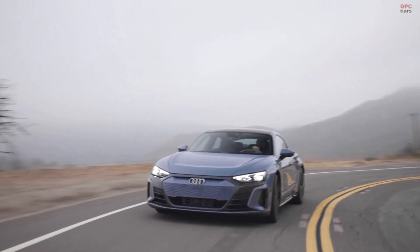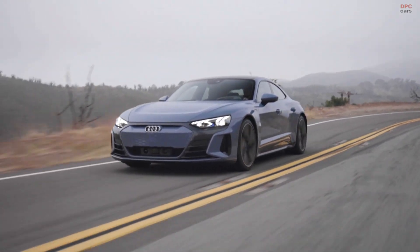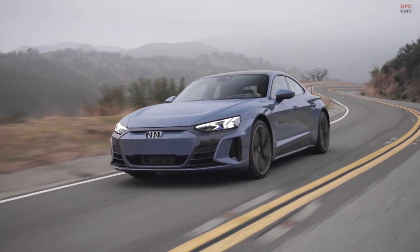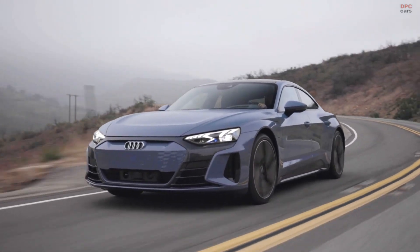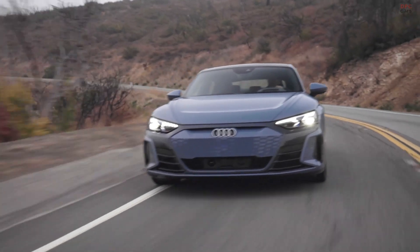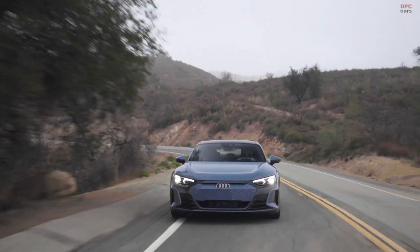The Audi e-tron GT offers nine different exterior colors, which you can combine with different interior colors, different stitching, and recycled fabrics. My favorite color for the Audi e-tron GT is tactical green, and in combination with the recycled fabric, this visualizes our progressive and sustainable approach.